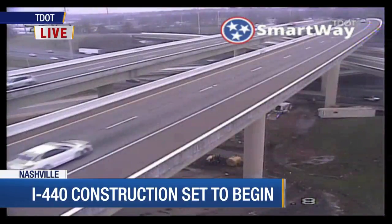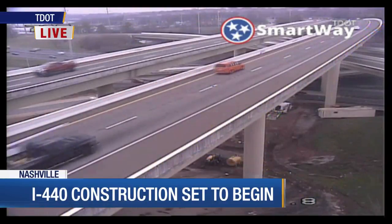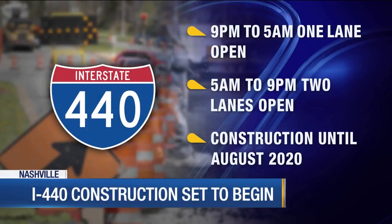The lane closures you will see will create an entire new traffic pattern beginning at nine o'clock tonight, lasting until five o'clock in the morning. Only one lane will be open in each direction. Then starting at 5 a.m. to 9 p.m., two lanes will be open.